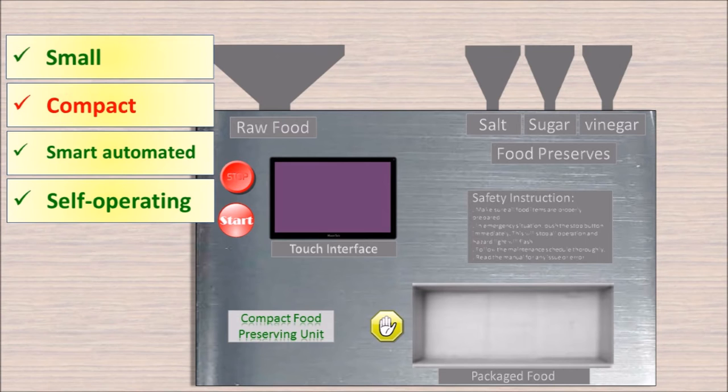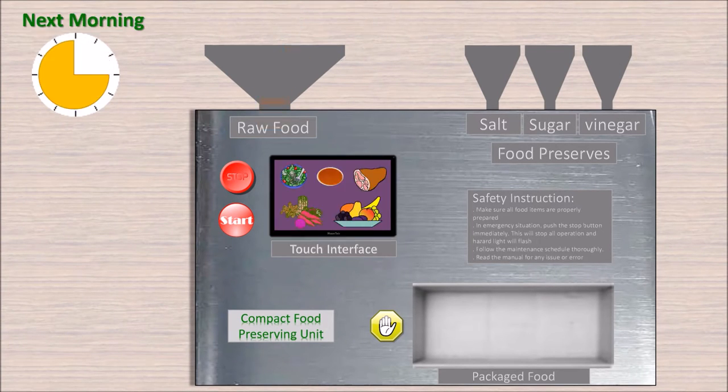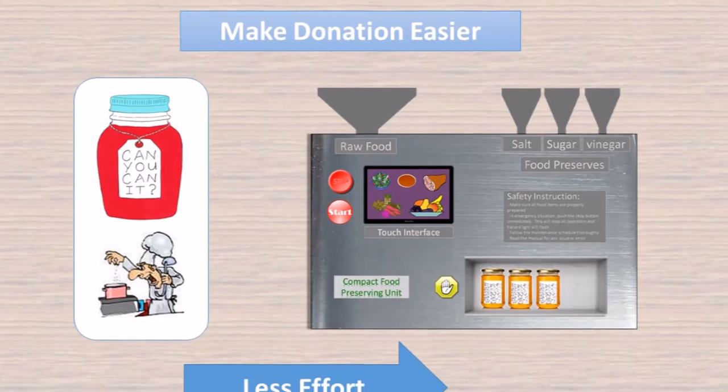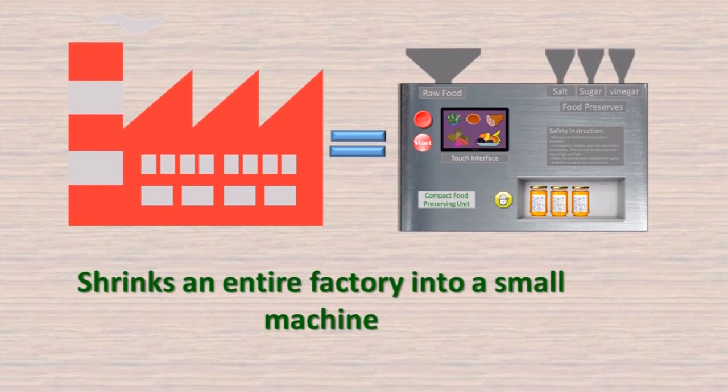Imagine if there is a small, compact, smart, automated, self-operating food preserving machine where the restaurant employee can place food that would otherwise be wasted in a machine that packages it by the next morning. This simple-to-use machine makes food donation easier with less effort. It shrinks an entire factory into a small machine.